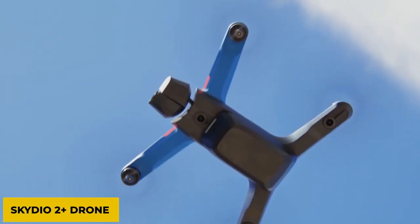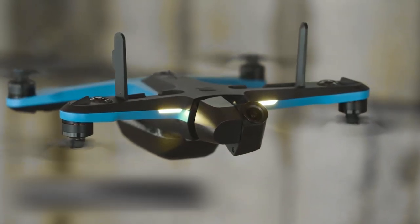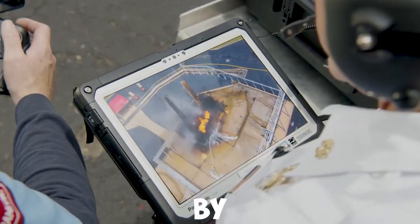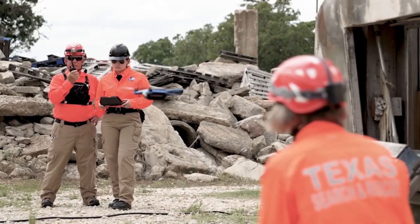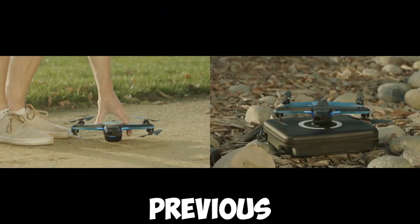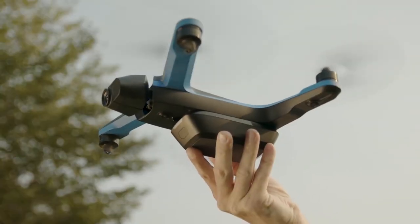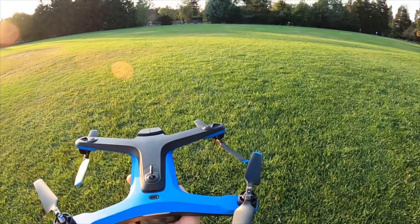Number 2: Skydio 2 Plus Drone. This device is a new and improved edition of the Skydio 2 drone, unveiled by California-based Skydio, which became the first US-based drone company to reach unicorn status. The drone has a 27-minute battery life, increased by 20% over the previous model. It is also able to fly up to 3.7 miles away, which makes it more outstanding.